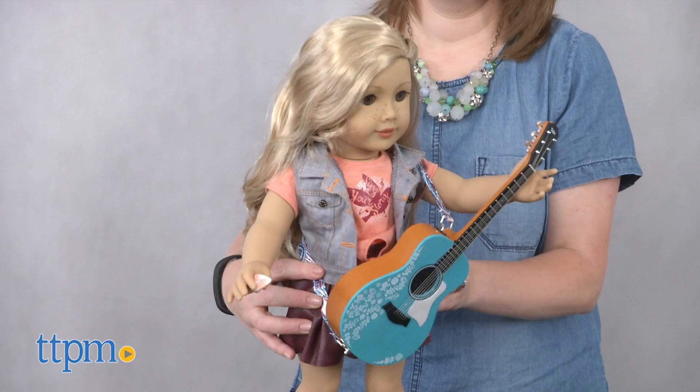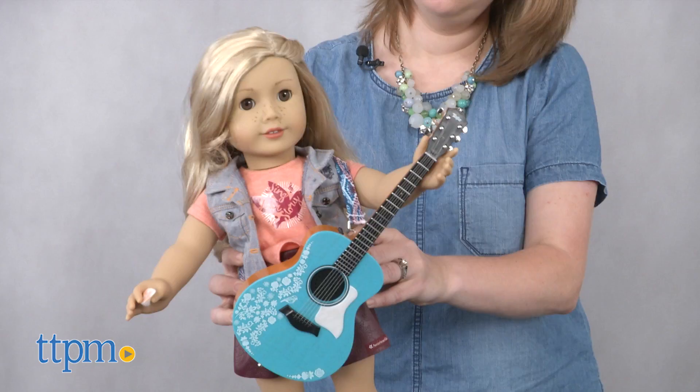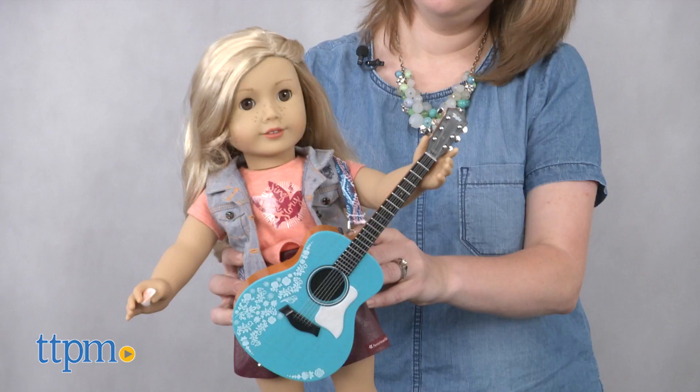This is a doll that will be great for young girls ages 8 and up who aspire to be singers and musicians just like Tenny. Whether playing with the doll to recreate the story from the book, helping Tenny write and perform her music, or making up other stories for the character, this doll will inspire a lot of creative play.